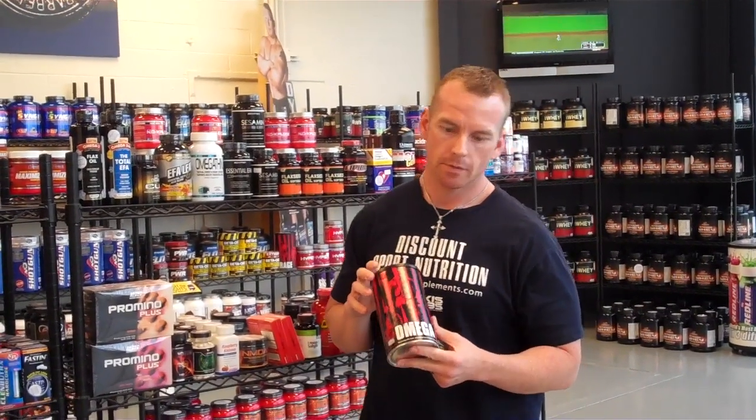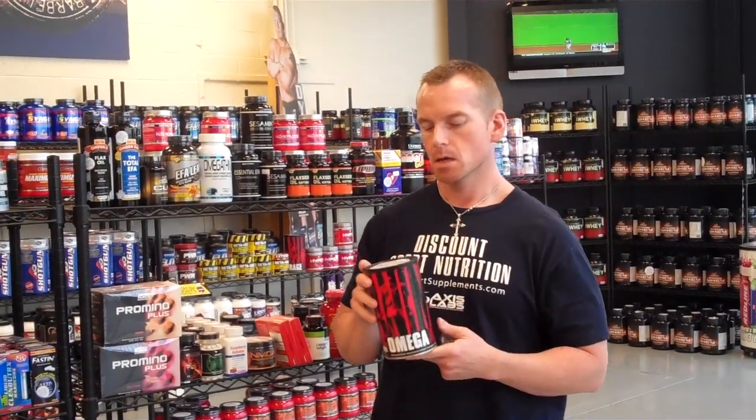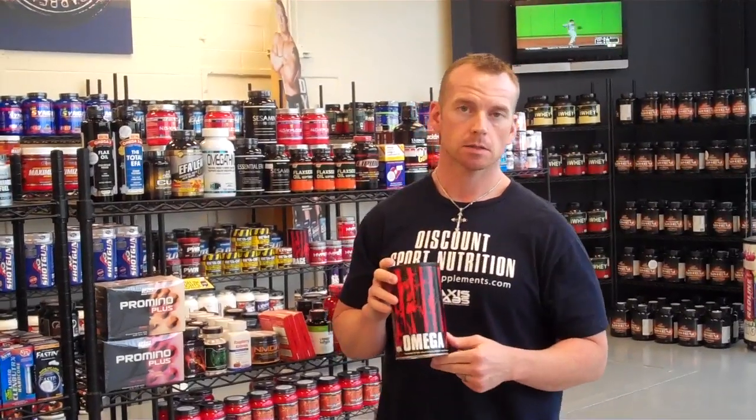Hey guys, it's Mark with Discounts for Nutrition. This is our review of the Universal Animal Omega. This is actually not a bad product — this is one I personally do take.